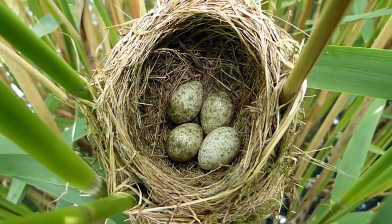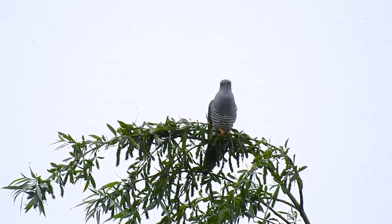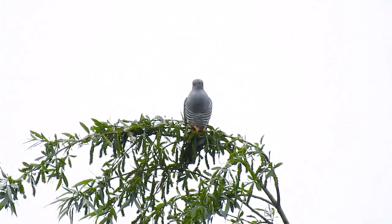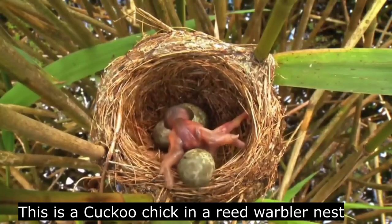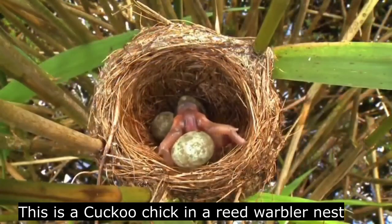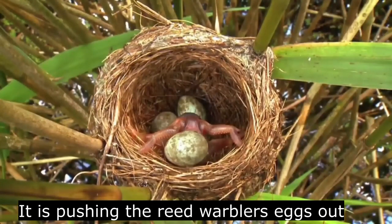Recognizing their own eggs is especially useful in species that can fall victim to brood parasitism, where a bird such as a cuckoo lays its eggs in a different species' nest in the hopes that they will raise its chick instead of their own. Because of the markings, birds can sometimes recognize if a cuckoo has laid its egg in their nest and eject it before the cuckoo chick hatches and takes over the nest.